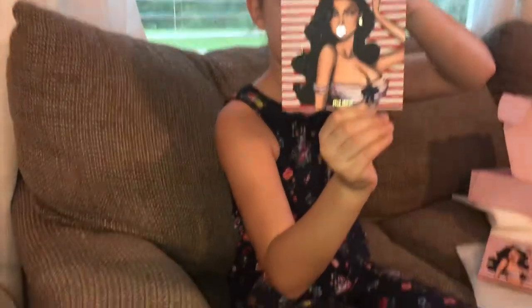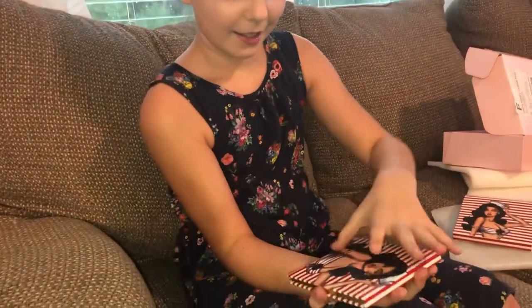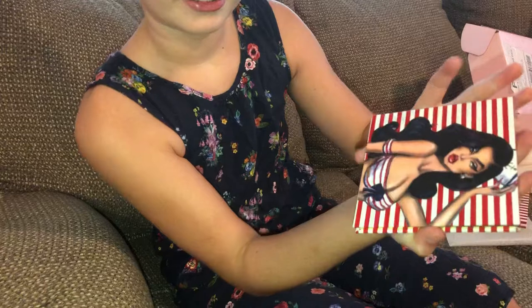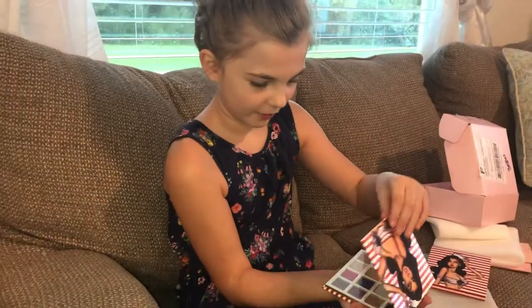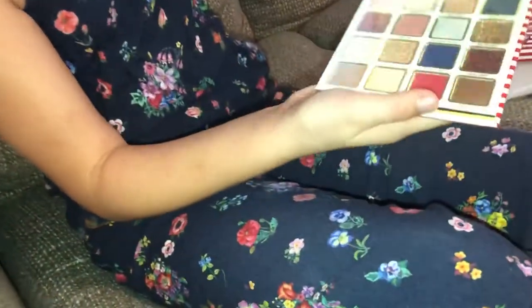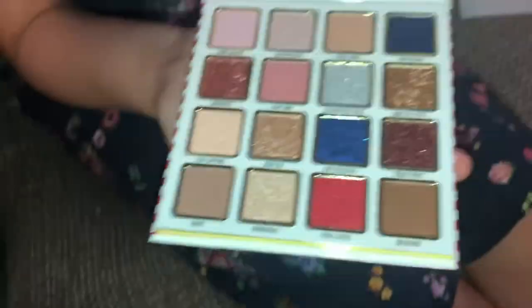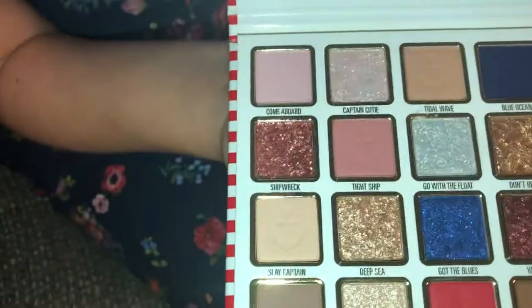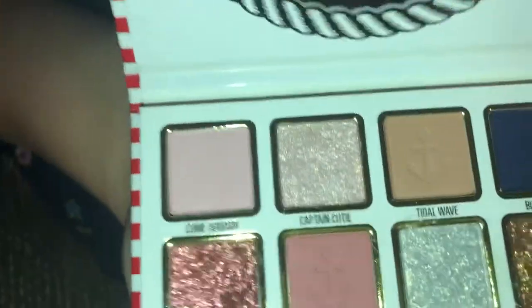This is the Kylie Jenner pressed powder palette. You have to be really careful opening it — it says Kylie Jenner with gold lettering. Oh, that looks beautiful! We're gonna be trying all the shades on my arm — it's gonna be beautiful.